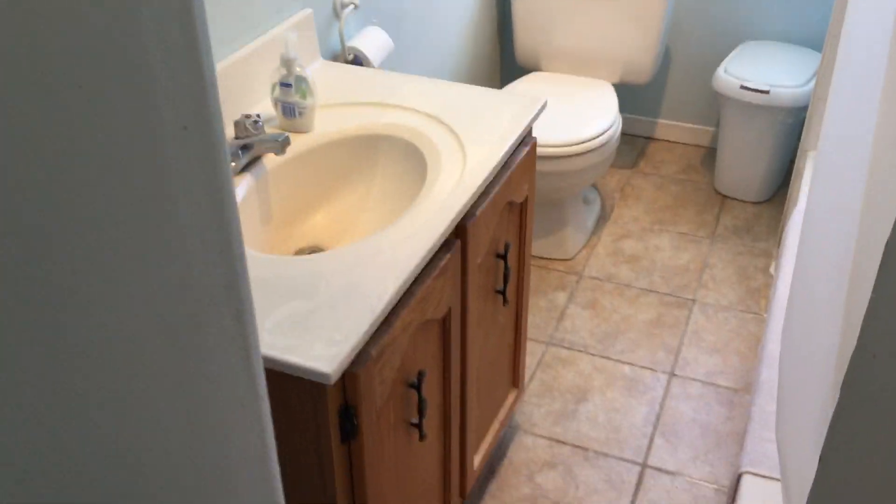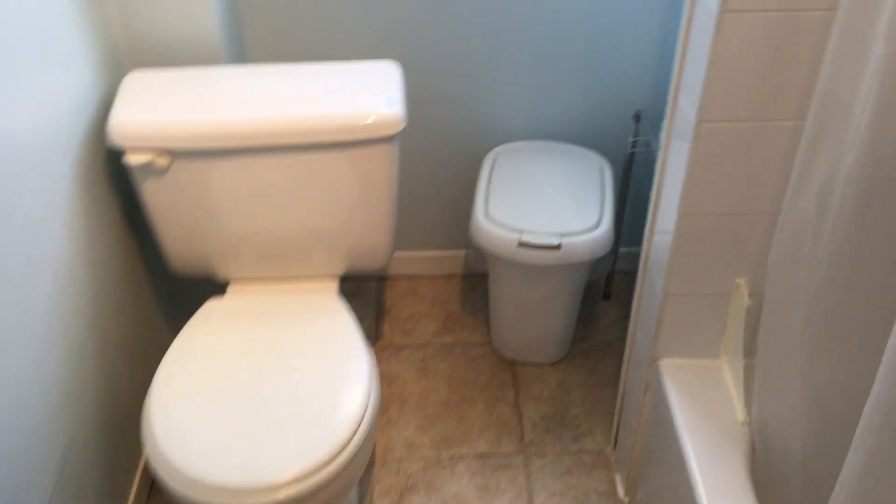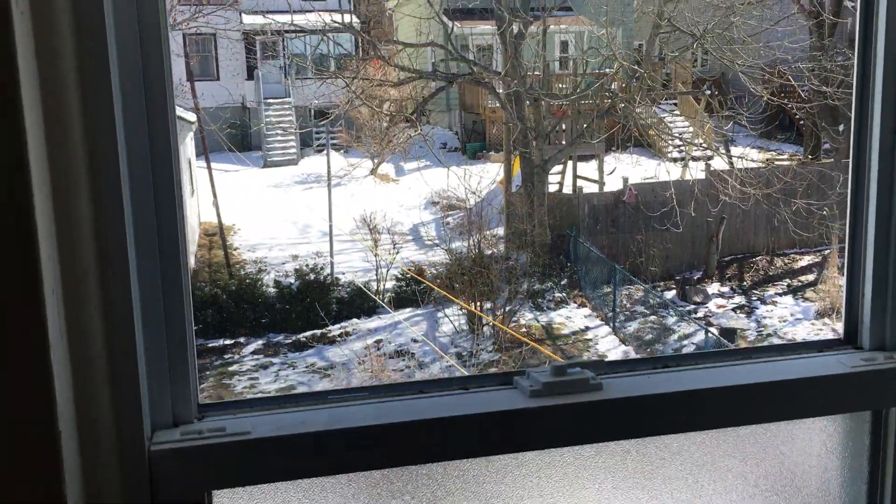Now we'll go into the bathroom. Full bath — there's your sink, your toilet, and your shower-bath combo. Nice and clean, in great shape. And another good-size window looking out to the backyard; the bottom half of the window is privacy glass. You have a ventilation fan, which is great.